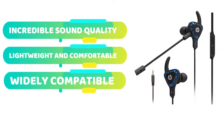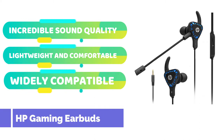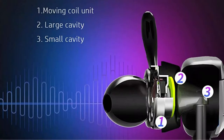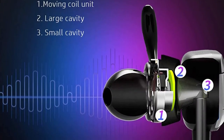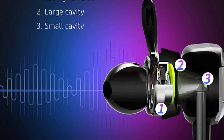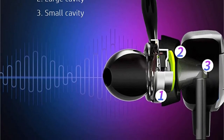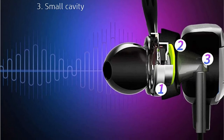HP is more renowned for its desktops and laptops than for its gaming accessories, so their inclusion on this list may come as a surprise. But don't be concerned. Despite being new to the gaming sector, HP put their best foot forward with the HP gaming earbuds, rapidly becoming some of the best alternatives available.